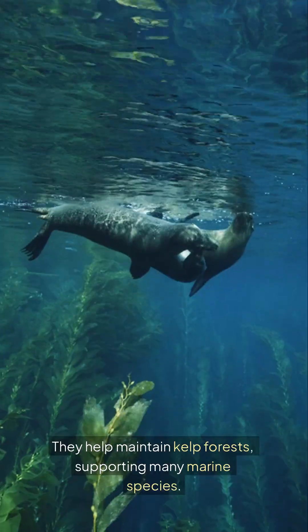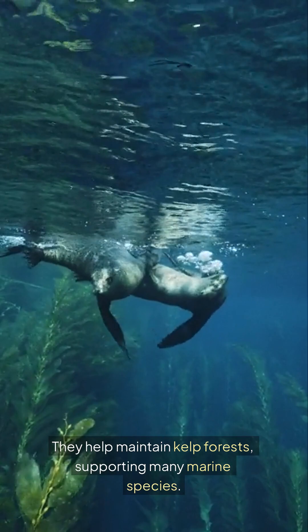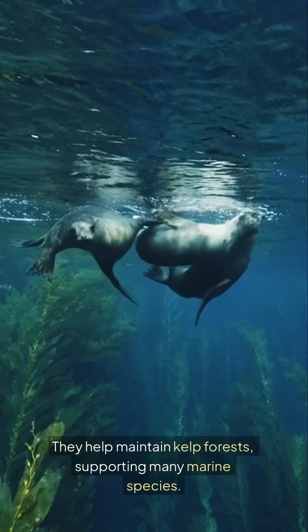Sea otters play a vital role in their ecosystem. They help maintain kelp forests, supporting many marine species.